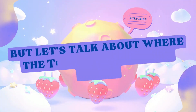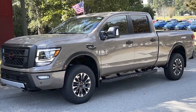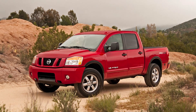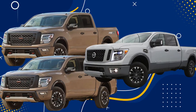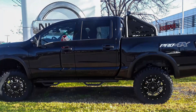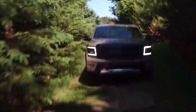But let's talk about where the Titan Pro 4X really shines: off-road. Nissan didn't mess around with this one. You've got 33-inch all-terrain tires, Bilstein off-road shocks, skid plates to protect the underbody, and a locking rear differential to tackle tough trails. Whether you're towing a trailer, going fishing, or just want to get out into nature for a weekend, the Titan has you covered. This is a truck that can handle pretty much whatever you throw at it.